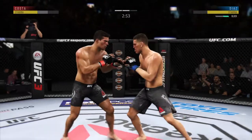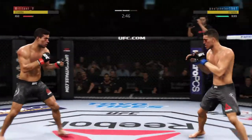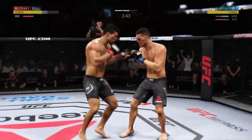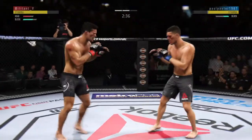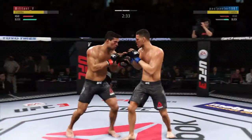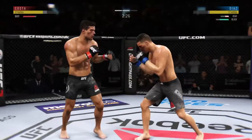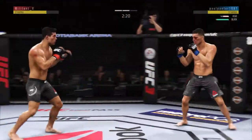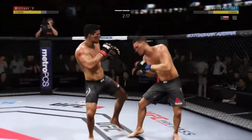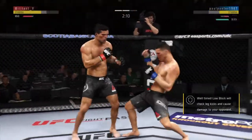Blocks the shot. Continues to land those jabs at will — nice way to keep the opponent at distance. He's doing a very good job of parrying and blocking all the shots coming towards his head. Diaz gets caught with that punch — he's treading water now, gotta find a way to move those feet. Hard kick. That's a clean left hand. Now mixing one into the body.